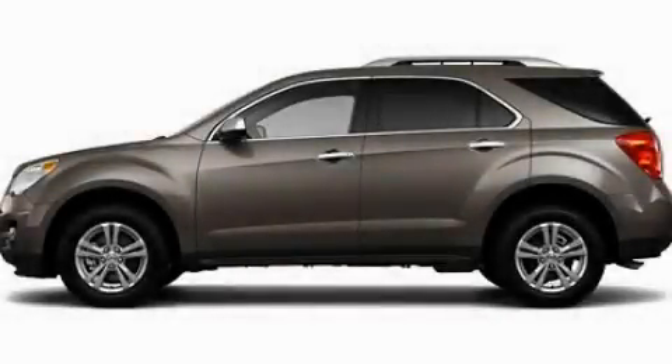This is a 2011 Chevrolet Equinox, a great blend of utility, comfort, and style.